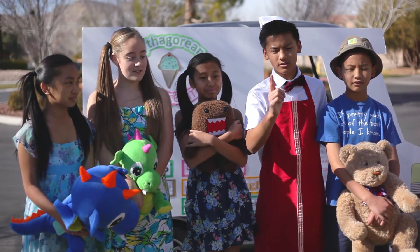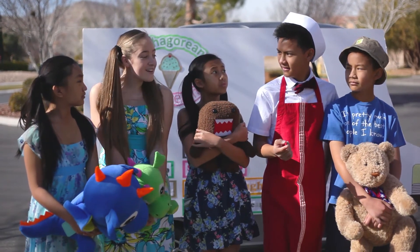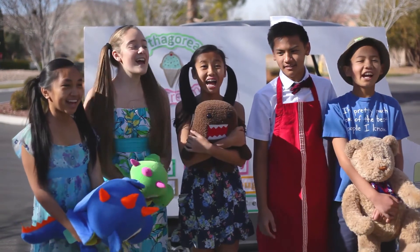Do you guys want ice cream? No! It's free! Oh, whatever! 32, 33, 34, 35! I only count 35 kids! Well, you're a kid at heart too! Doesn't that count? Sure, what the heck! YAY!! Okay! We gotta win! We're gonna win!